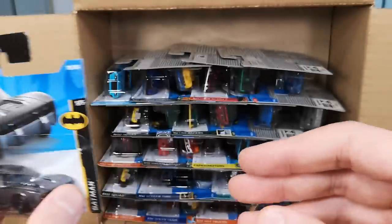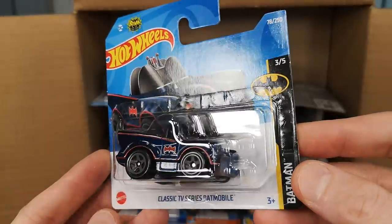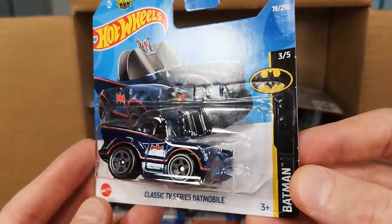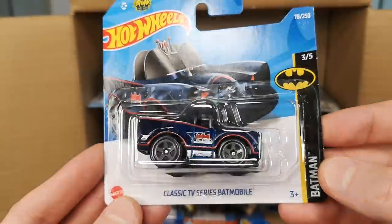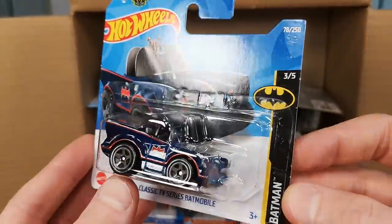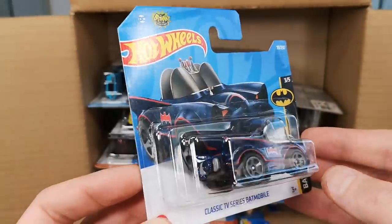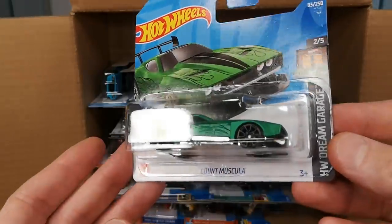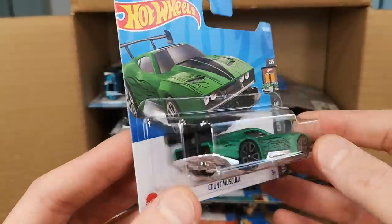I understand the appeal of the Batmobile. Maybe in a few years people will be more interested when you can't find them in shops anymore. And here we got another Batmobile — just like I said, there are going to be a bunch in here. Classic TV series Batmobile in a kind of tuned version.